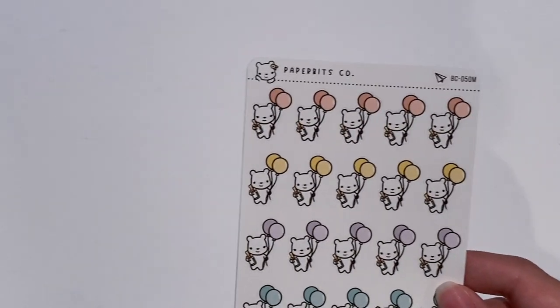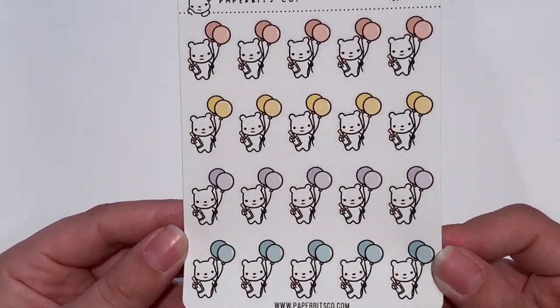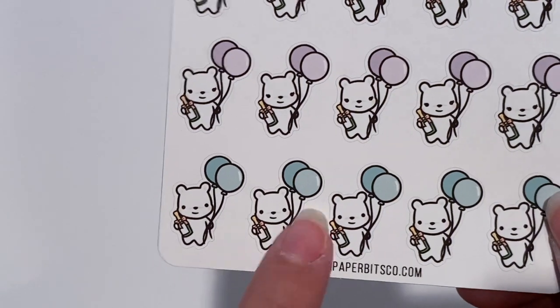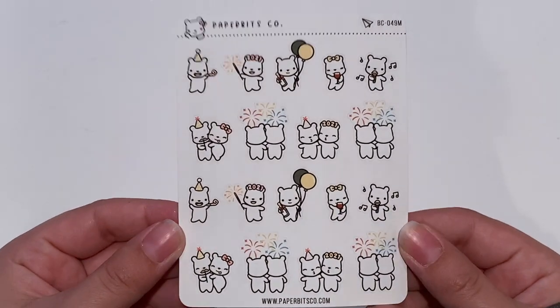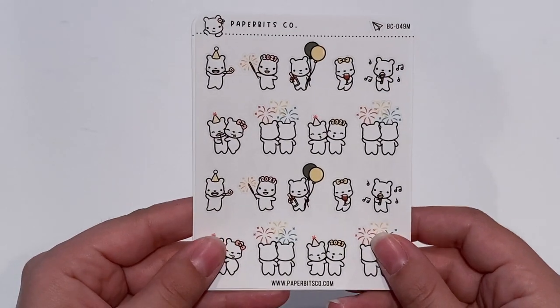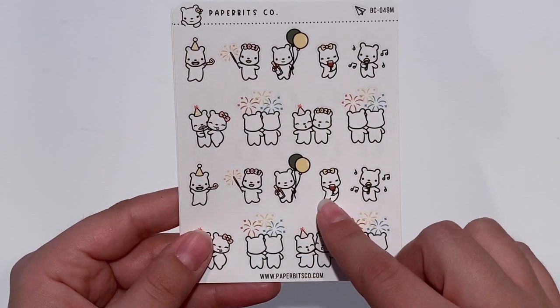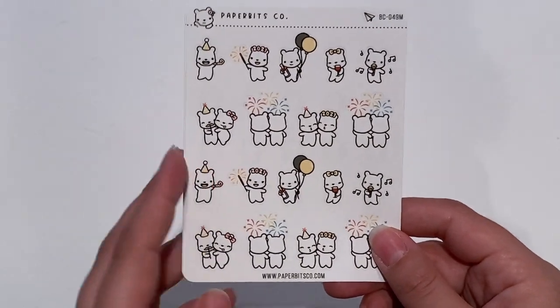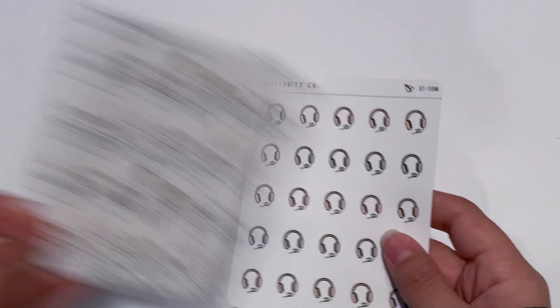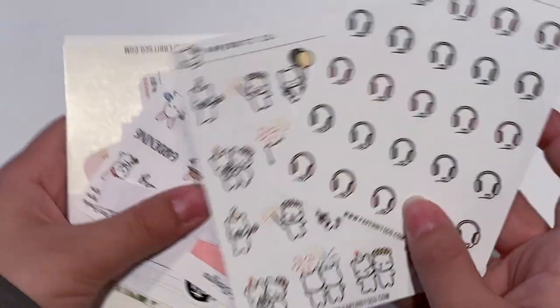I think I redeemed one of my rewards cards, so I picked up the Champagne and Balloons — it's just her little bear with a champagne bottle and balloons to mark celebrating. I picked up the 2021 sheet — I really wanted this one looking at the fireworks. You have this one singing, this one with champagne, this one again with champagne and balloons, and these two are super cute. And then I got these little headphones to mark listening to a podcast or listening to music. So that was my tiny little order from Paper Bits Co.